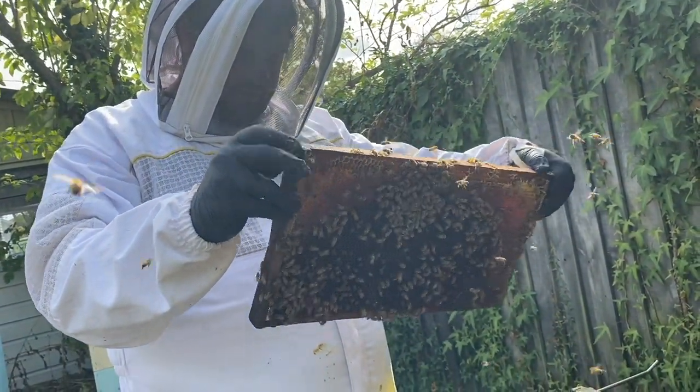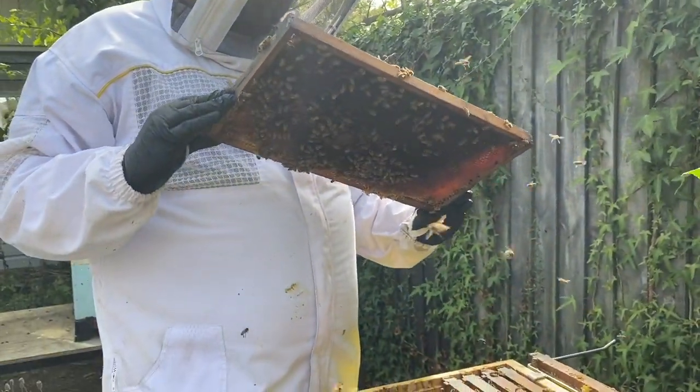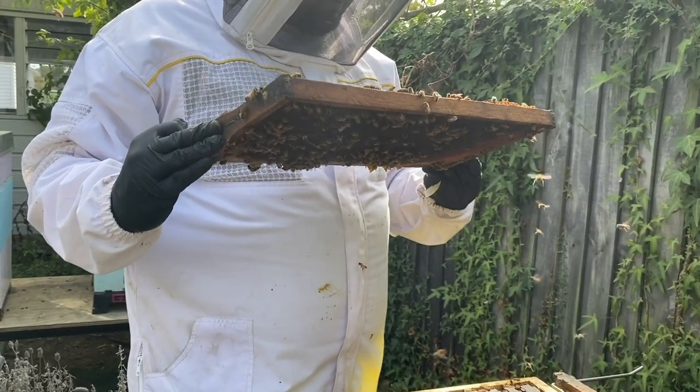There's some more brood on this frame, some good pollen stores, and good honey stores.